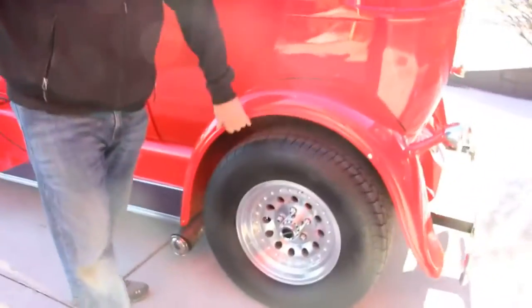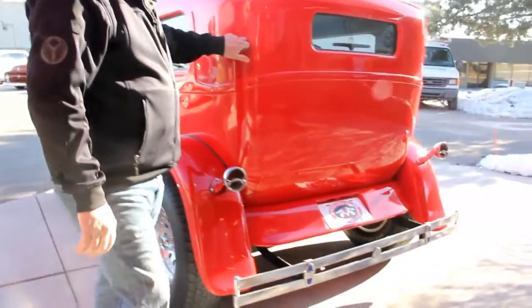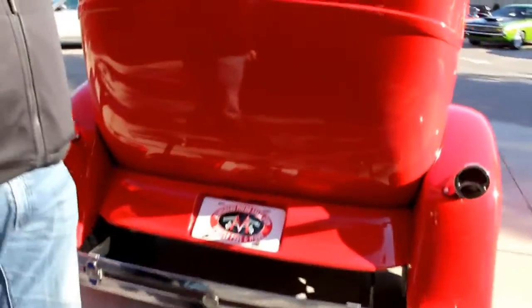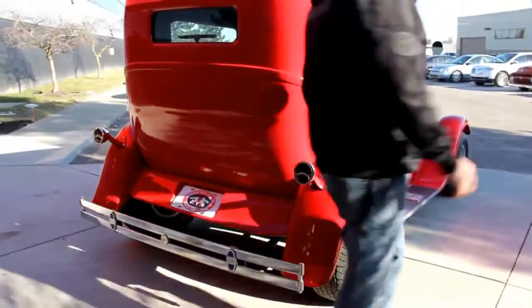Good-looking upholstery. The rear fenders on the car are fiberglass also. The whole rest of the car is all steel. Good-looking back bumper. We've got the back window chopped here — it looks great. Look down the side of it. She's sharp.